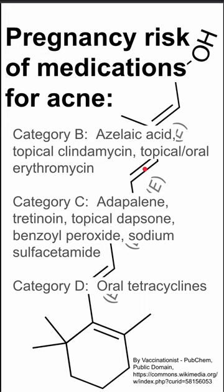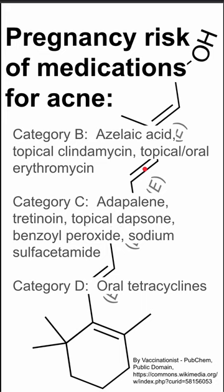Category D drugs include oral tetracyclines, which are antibiotics that help with acne. Category X drugs that you never want to use in the treatment of acne for a pregnant patient is isotretinoin.